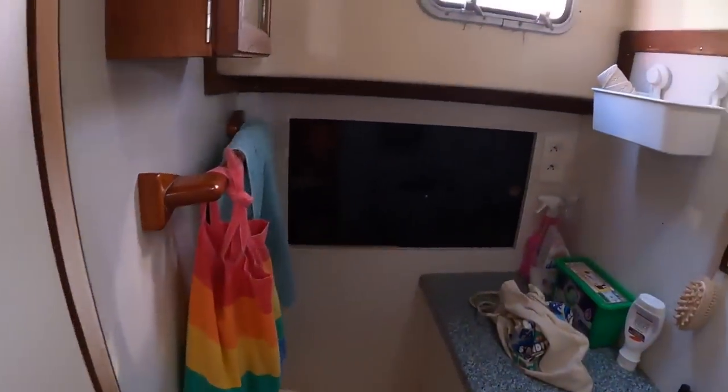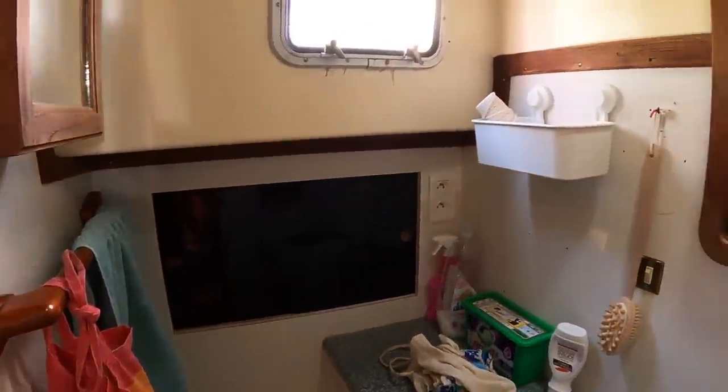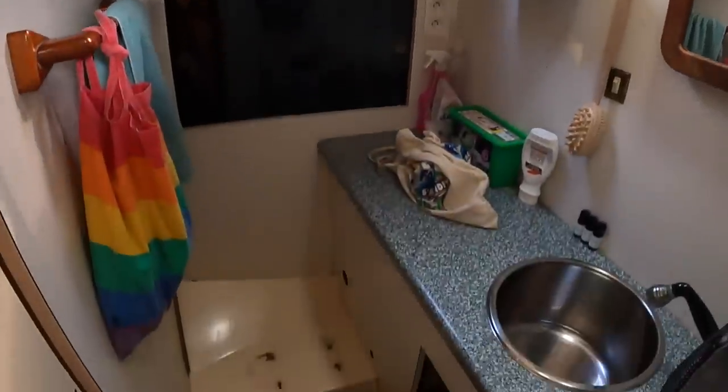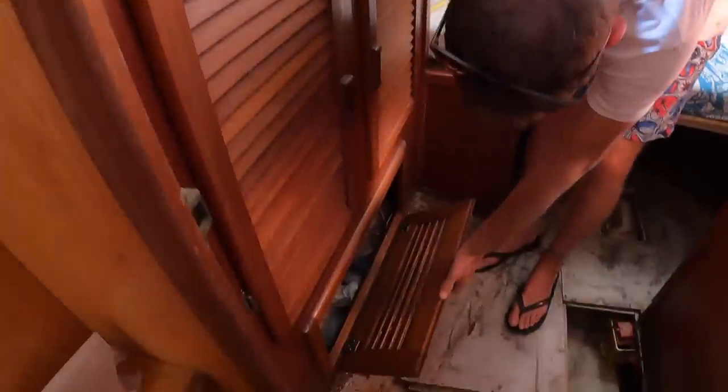In here we have an ensuite, but the plan for this room is to just make it a shower. There used to be a toilet there but we're going to make this just a shower. It's pretty good size - I can stand up in it and I'm over six foot. This is the only room we actually plan to change - we're just going to turn the basin 90 degrees and make a seat for the shower, wood or fiberglass. There's also a hanging locker, which is nice - we love having a hanging locker for clothes.